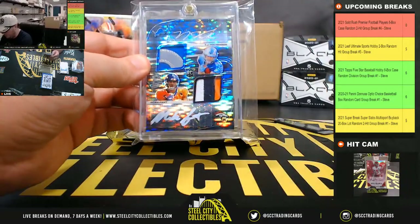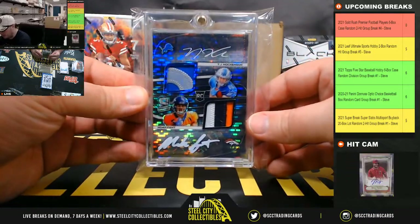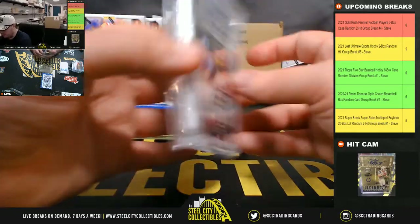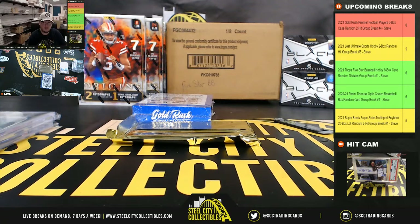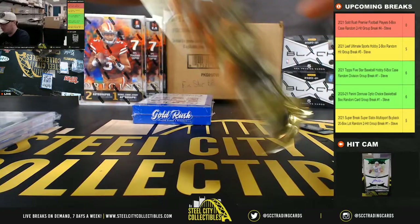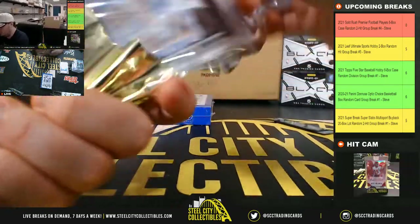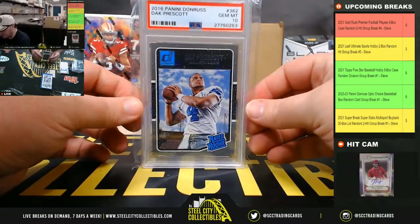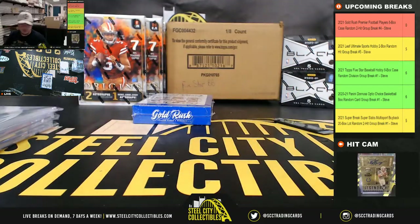Next up here — that's a nice one — 2020 Spectra Dual Patch Autograph rookie, TJ Hockenson and Noah Fant, number 8 of 10. Next up here, we have a 2016 Panini Donruss Rated Rookie, Dak Prescott, PSA 10. Nice card there.